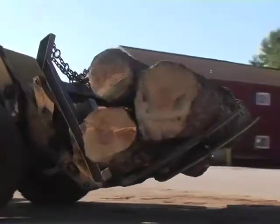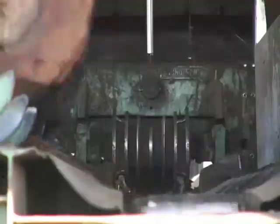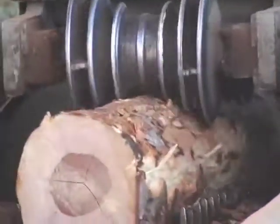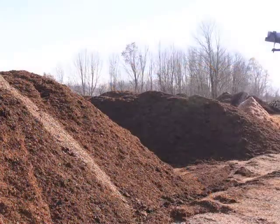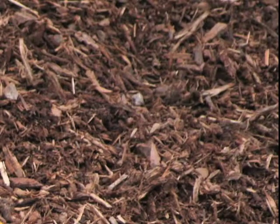Before logs enter the mill, the ends are washed to remove any dirt that might dull the saws. Next, the bark is peeled from the logs with a ring debarker. The bark is immediately ground beneath the debarker and conveyed to the bark pile, where it will compost for the season before being reground, aerated again, and sold as wholesale and retail landscape mulch.